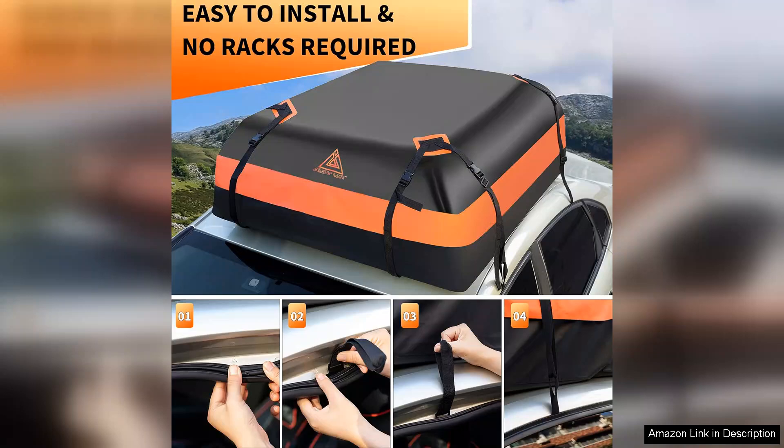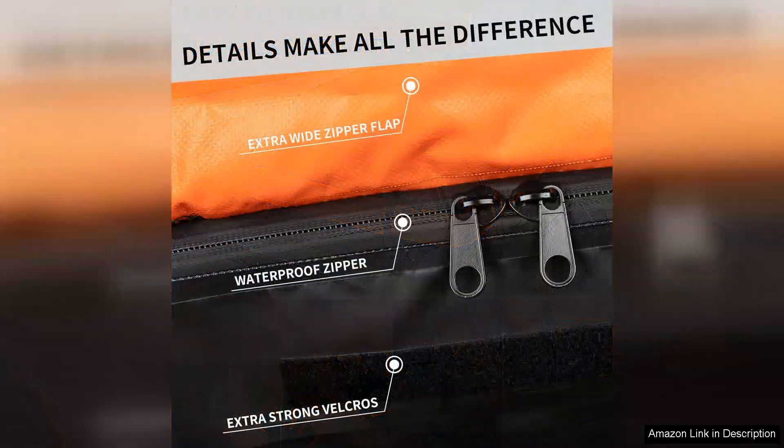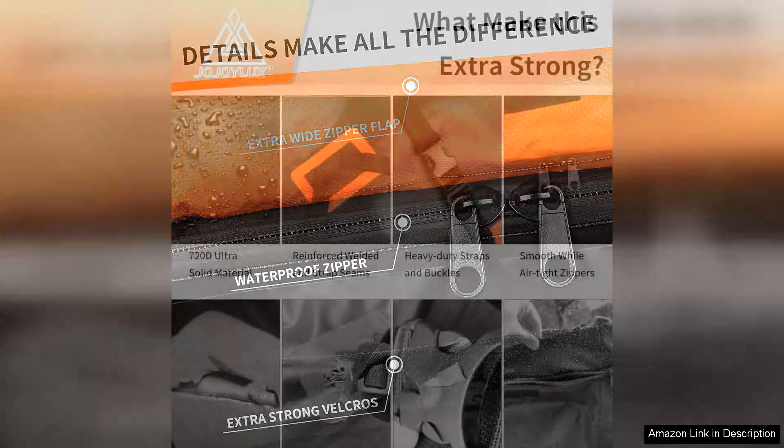Additionally, the bag is designed to be aerodynamically efficient, reducing wind resistance and noise during travel. The interior is spacious and thoughtfully designed, with enough room to accommodate various items without compromising organization.